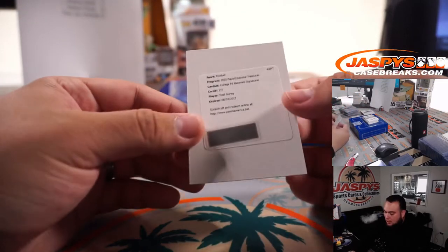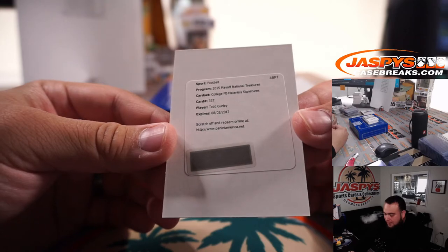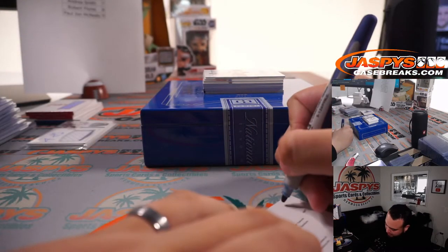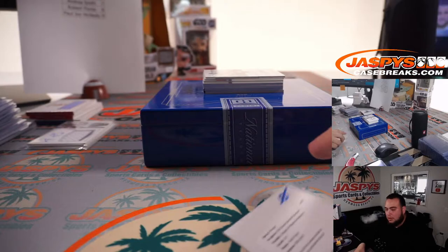We have a redemption — it's Todd Gurley! Collegiate football material signatures. I forgot he was a rookie in '15 too. That'll be going to spot zero automatically — and again, Paul. Killing it, man.